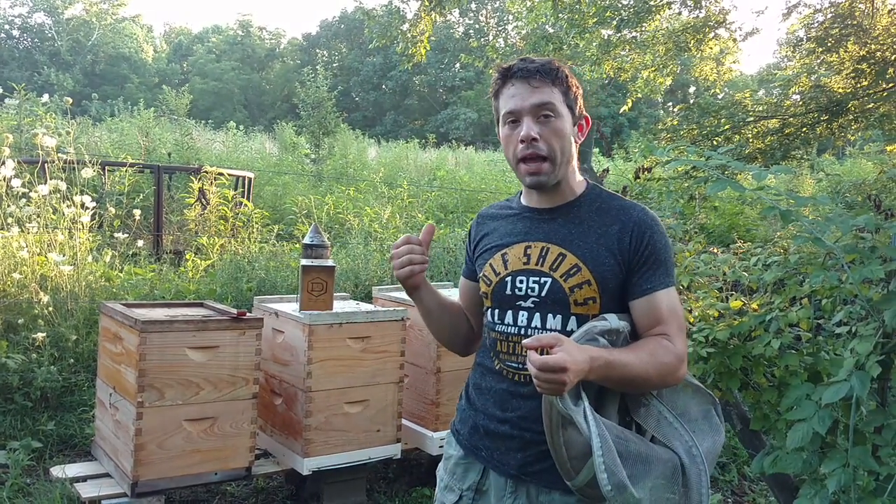Here we go one more time — this is the 10th take. I've been talking like Porky Pig and just can't get the words out, but that is not all folks, we have more. We're going to get back into our package side of the package versus nuke challenge.